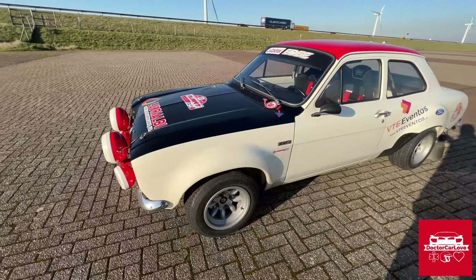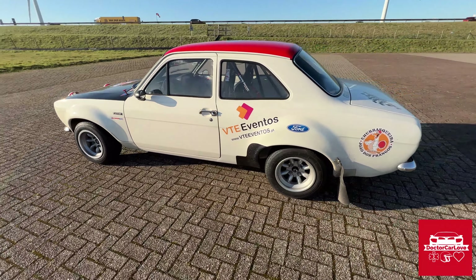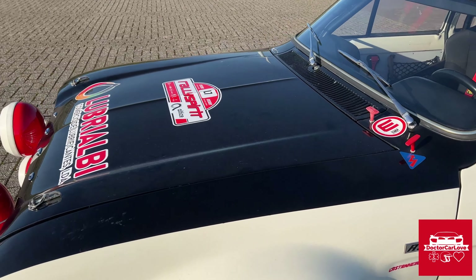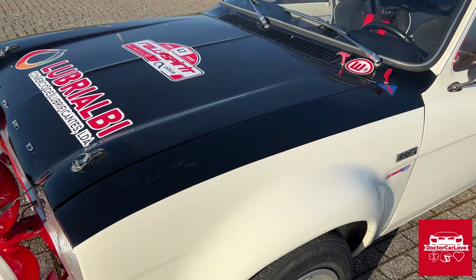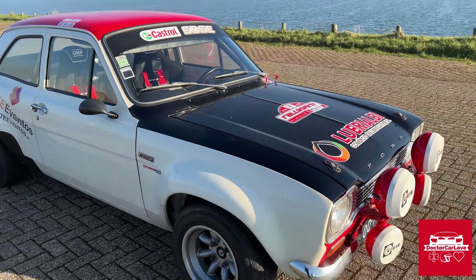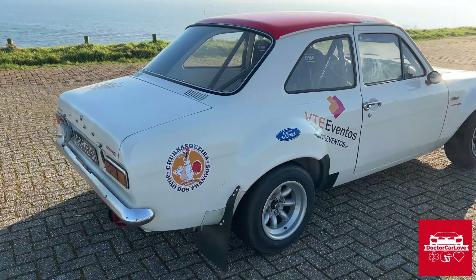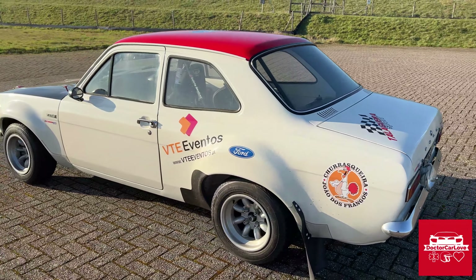So those 400 EVO bodies were sent to Portugal, and they started out as the 1300 GT. Although it's a very special car, it's not matching numbers because over the years it's received a different engine — a two-liter, four-cylinder block. It has all the specifications of the RS2000. The dyno says it has 210 horsepower, which is a crazy figure for a car weighing less than 900 kilos — around 850 kilos.